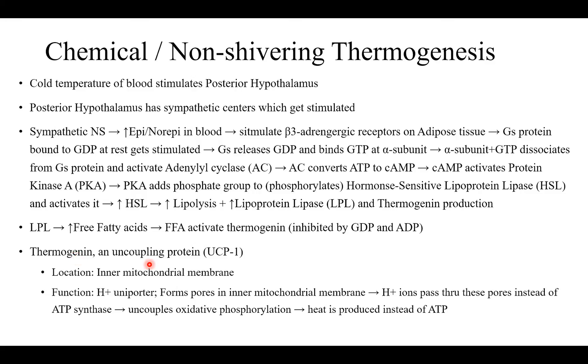Thermogenin is an uncoupling protein located in the inner mitochondrial membrane, where the electron transport chain is present — that's why it can uncouple oxidative phosphorylation there. Thermogenin functions as a proton uniporter, forming pores in the mitochondrial membrane so that proton ions pass through these pores instead of through ATP synthase, uncoupling oxidative phosphorylation and producing heat instead of ATP.